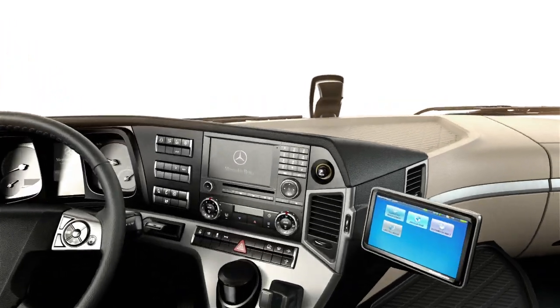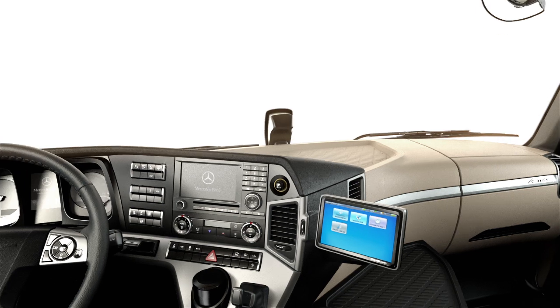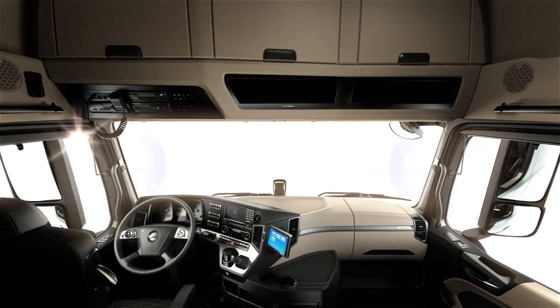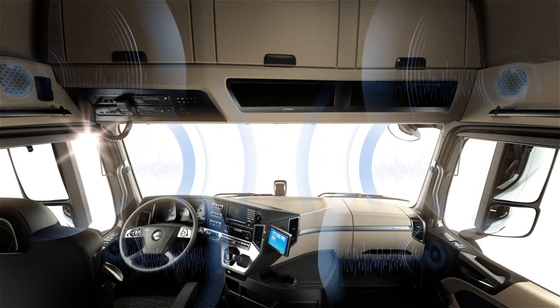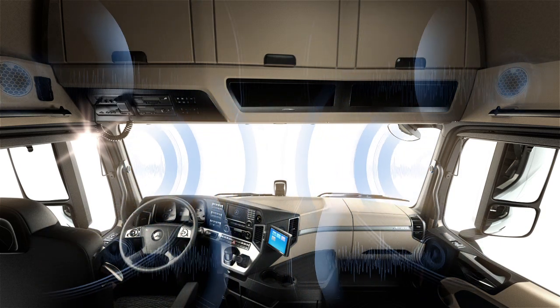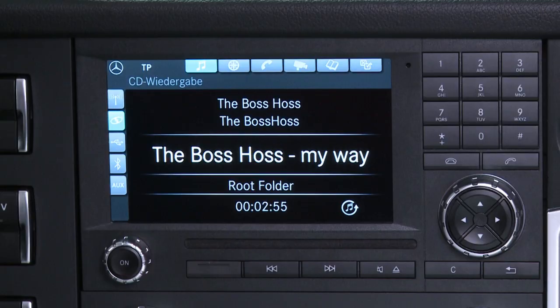The two-way loudspeaker system incorporating two additional tweeters in the A-pillars promises an excellent sound. An even better audio experience is provided by the sound system featuring two additional broadband loudspeakers in the bed area and an active subwoofer in the stowage box behind the driver's seat.